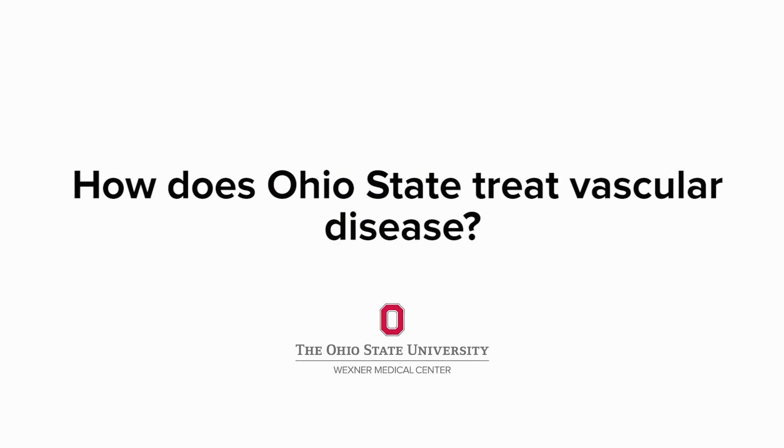The most important things are what we call risk factor modification: stopping smoking, making sure the cholesterol levels are controlled, blood sugar is controlled in diabetics, and blood pressure is controlled. After that, we have some medications that help to improve the distance a patient can walk before they get symptoms. And finally, if the symptoms are severe enough, we go to procedures.